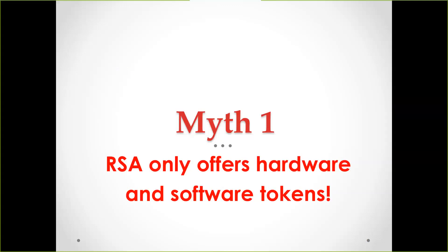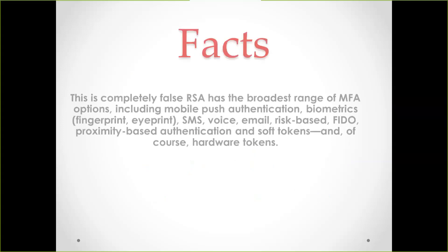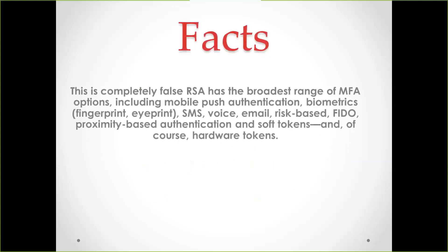Myth one: RSA only offers hardware and software tokens. That is absolutely false. We can do two-factor authentication, multi-factor authentication — MFA. That includes push notification, biometrics, fingerprinting, eye print, SMS, voice, FIDO tokens, and much more. We can do everything, such as those features I mentioned.